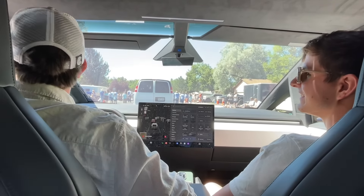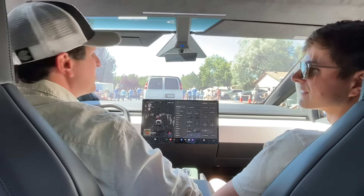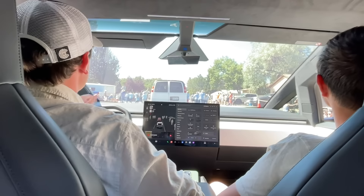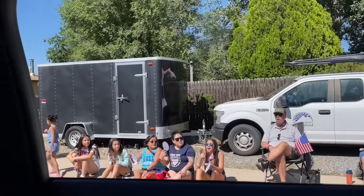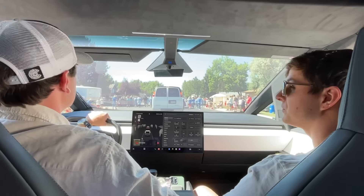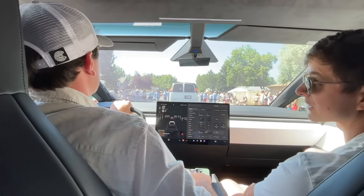We need a party trick. The only party trick is the four-wheel steering, which is only so interesting. The guys in front of us in cammed Camaros can rev it, which sounds incredible. We can't really rev an engine, so it's a little underwhelming to listen to because there's nothing to hear. But it is at least something interesting to look at.